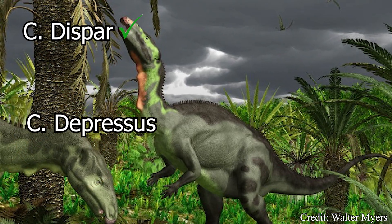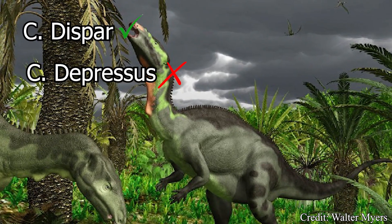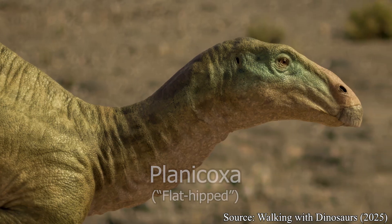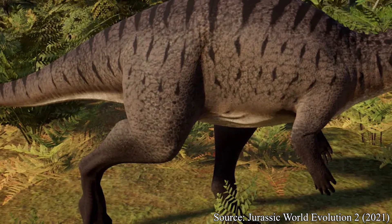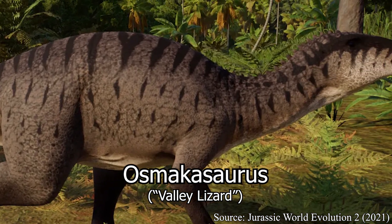As for Depressus, it was later determined to not be a Camptosaurus at all, and depending on the author, either belongs to the established genus Planycoxa, or establishes a new genus called Osmocosaurus. Either way, not a Camptosaur.